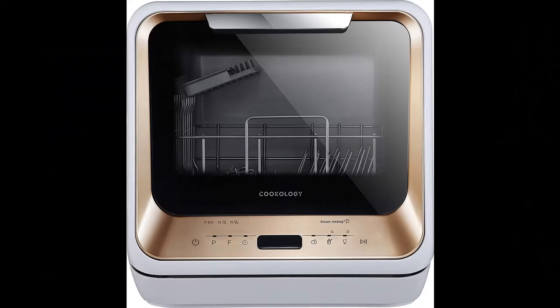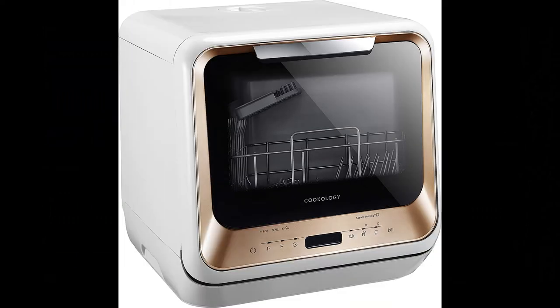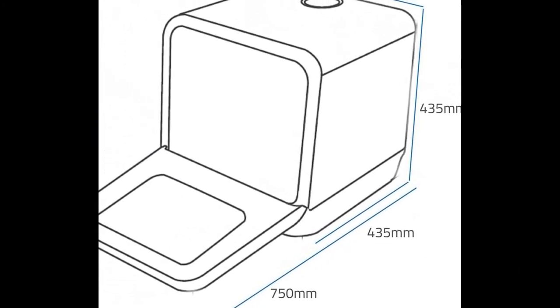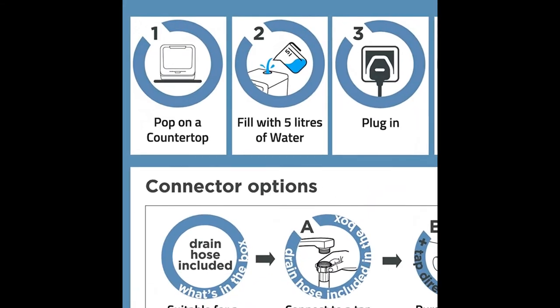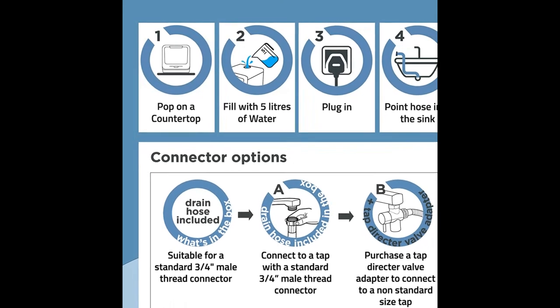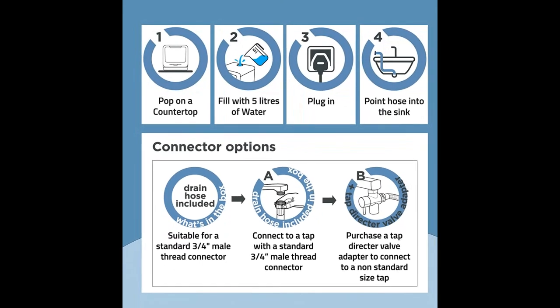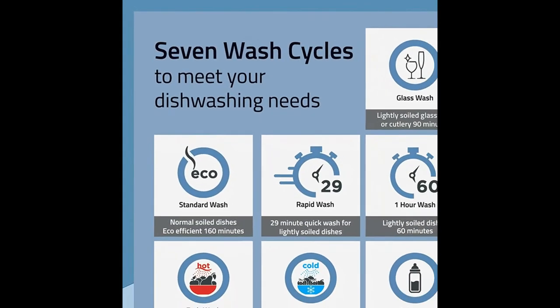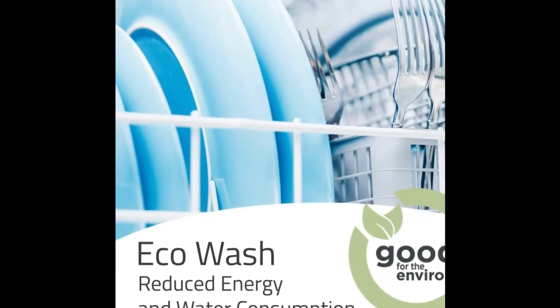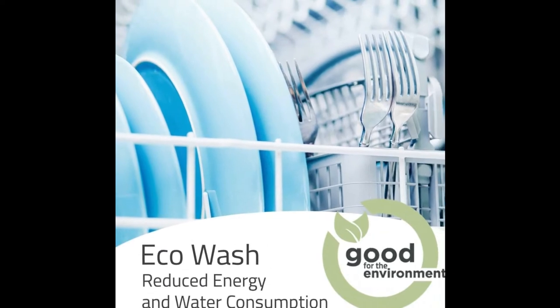Number five is a Cookology mini portable dishwasher. This dishwasher currently retails at £259.99. It is portable enough to fit inside any mobile home or caravan — it simply fits on a countertop. You fill it with some water, plug it in and put the drain hose into a sink. It has seven wash cycles, and it also reduces energy and water consumption, so apparently it's good for the environment.